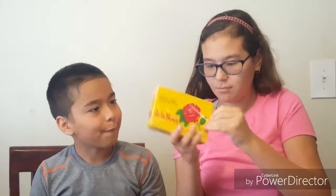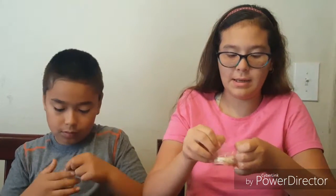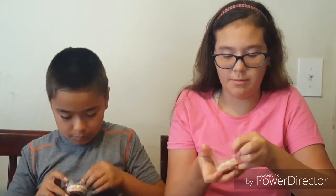The next thing we're going to try is mazapán peanut candy. This is what it looks like outside the wrapper — it's really cool. I've tried these before. They're delicate and they melt in your mouth a little bit.